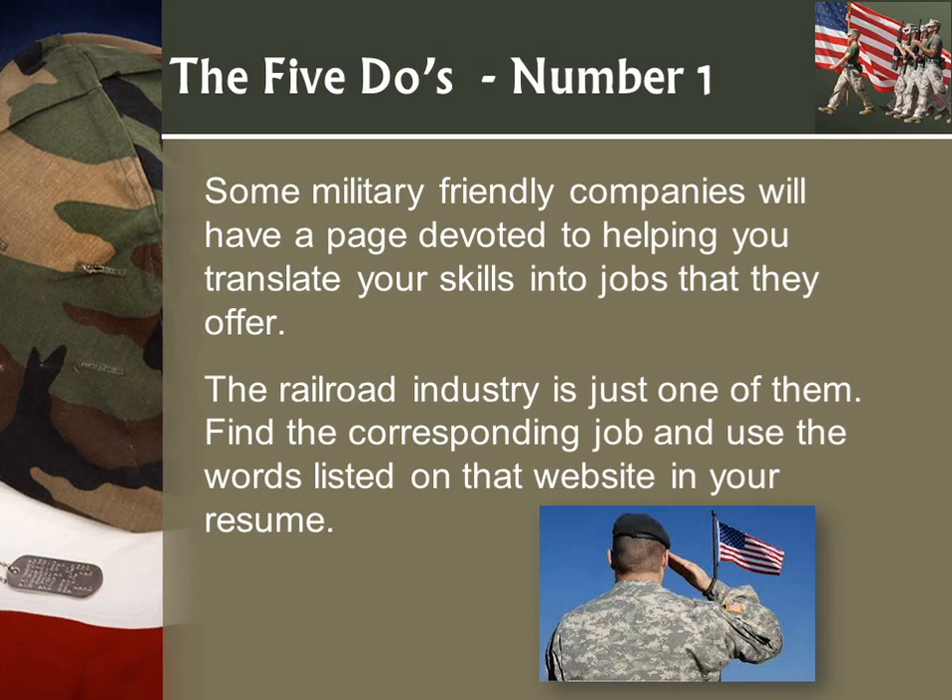Some companies will even have a dedicated page. For example, CSX, the railroad company — you click on their veteran page and it will ask you to put your MOS, your job specialty, and it will give you a chart showing what you did in the military and what you're qualified to do for them. It actually helps you translate your skills to what will work for them. I've only seen it with a few jobs, but it's a great resource.